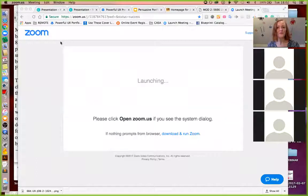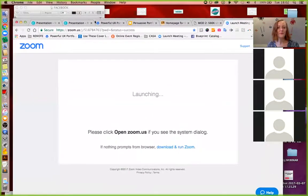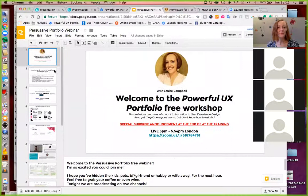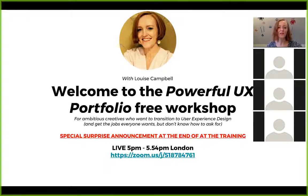Today's theme is LinkedIn. I'm going to show you how to become a LinkedIn all-star. Welcome again to the Powerful UX Portfolio Free Workshop for ambitious creatives who want to transition to user experience design and get the jobs everyone wants but aren't quite sure how to ask for.